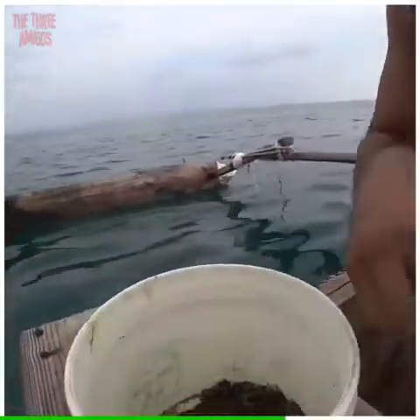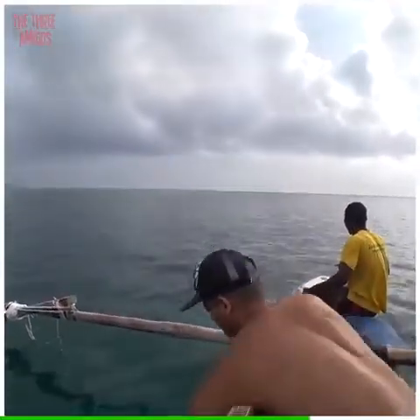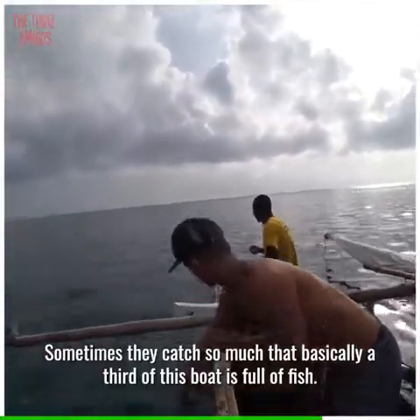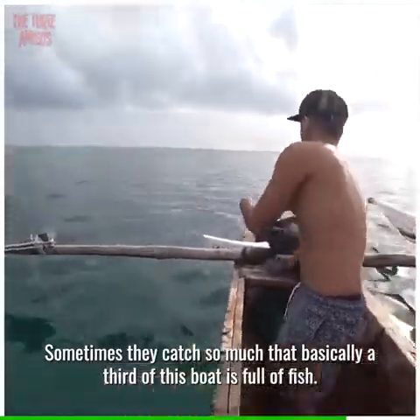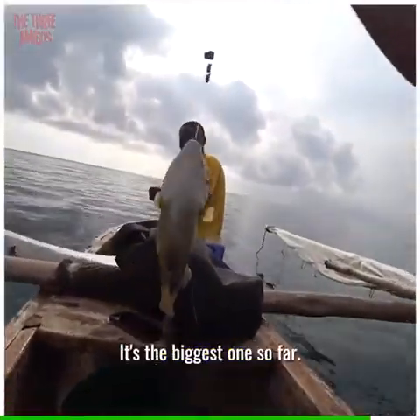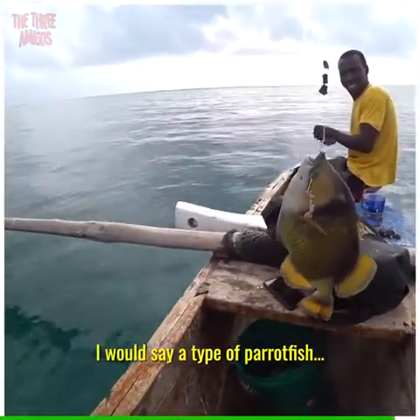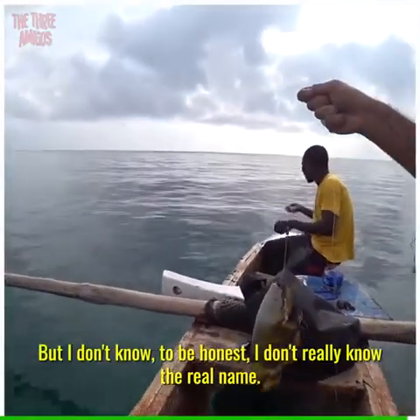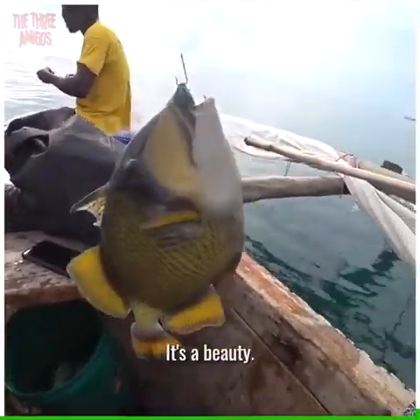What do you have the most luck with? With the snails. So far we have three fish — sometimes they catch so much that basically a third of this boat is full of fish. This is exactly what he caught last time. The biggest one so far! What type of fish is this? I would say a type of parrot fish, but I don't know the real name to be honest.